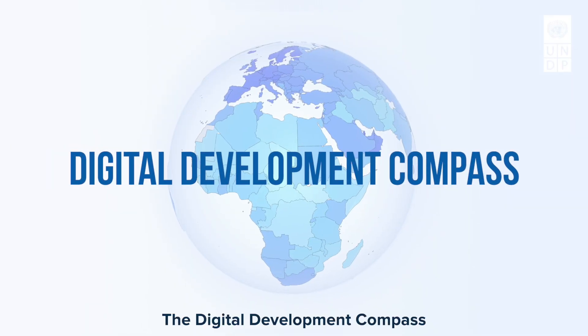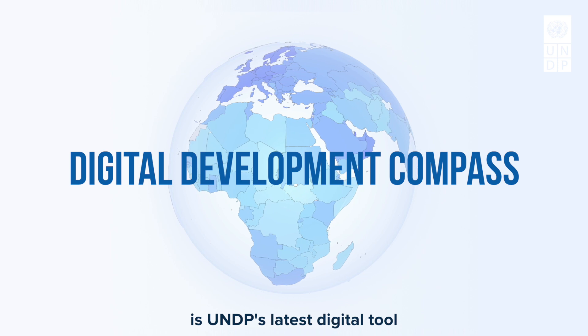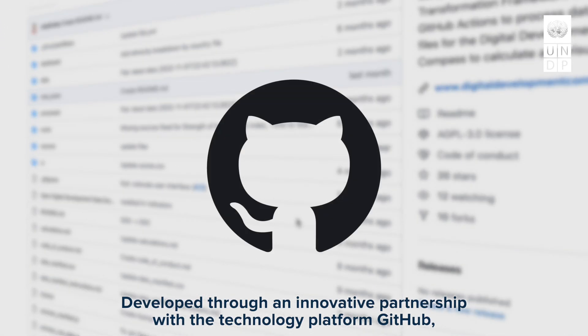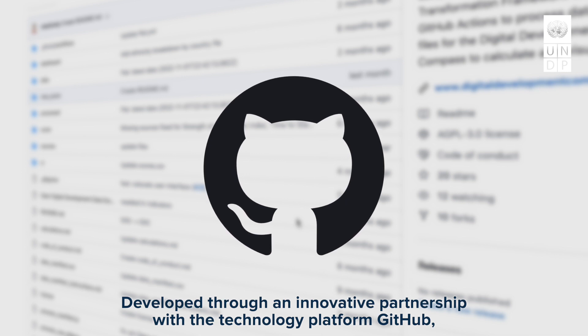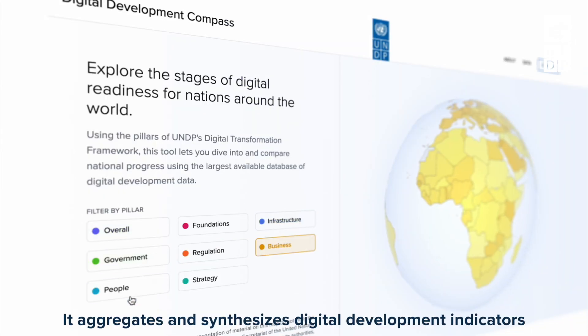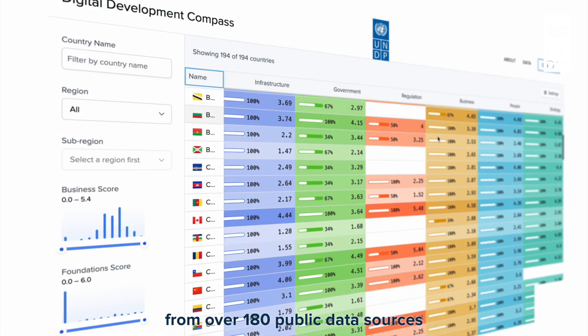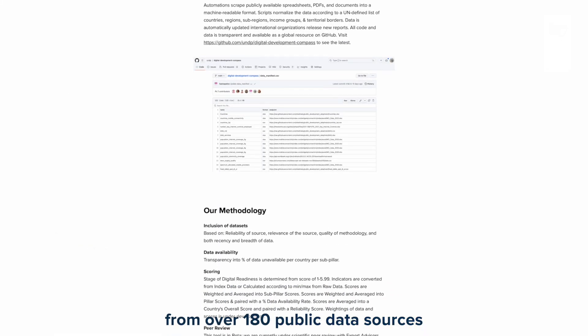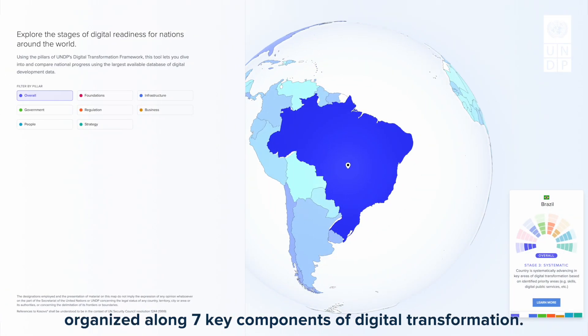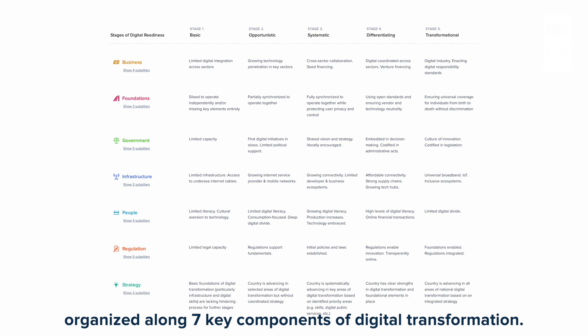The Digital Development Compass is UNDP's latest digital tool, developed through an innovative partnership with the technology platform GitHub. It aggregates and synthesizes digital development indicators from over 180 public data sources into interactive dashboards organized along seven key components of digital transformation.